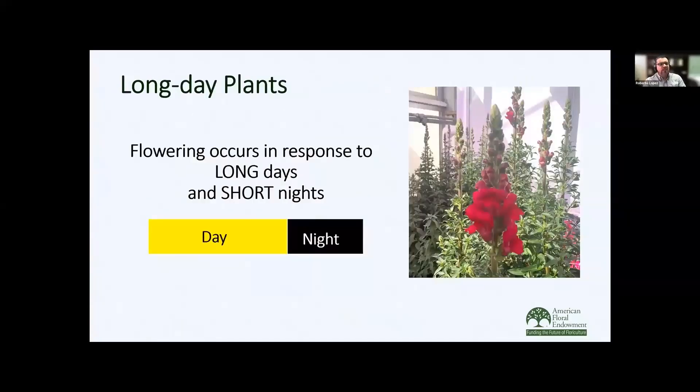For a review: long day plants flower in response to long days and short nights. Here's an example of a facultative long day plant — Snapdragon, one of the industry standards as a specialty cut flower. Now, how do we create long days within a greenhouse? We have lots of options.